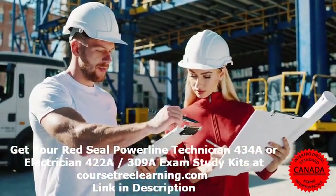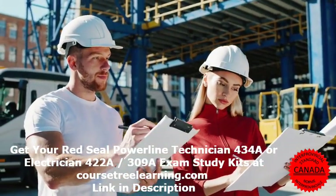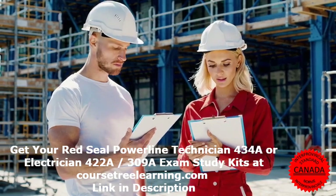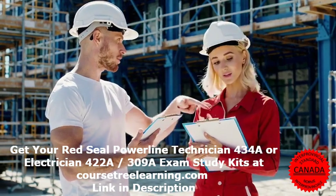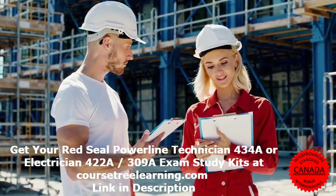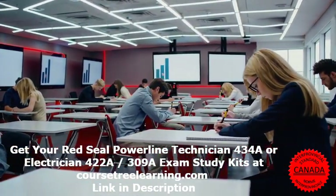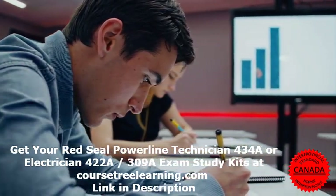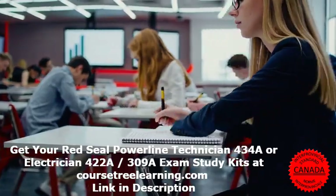Frequently Asked Questions: How difficult is the Red Seal Electrician exam? The exam is challenging and requires strong knowledge of electrical theory, safety standards, and regulations. What is the passing score? Candidates must achieve at least 70% to pass. How should I prepare? Use structured study materials including exam banks, study guides, and flashcards.